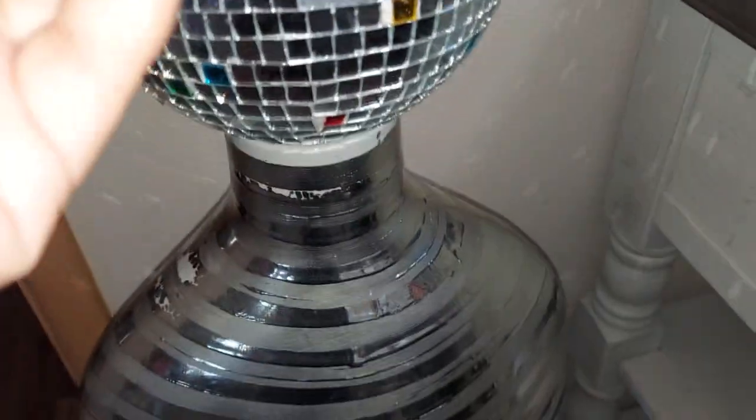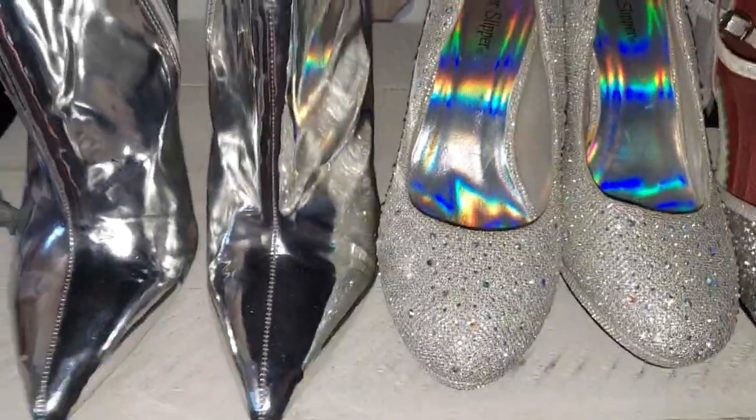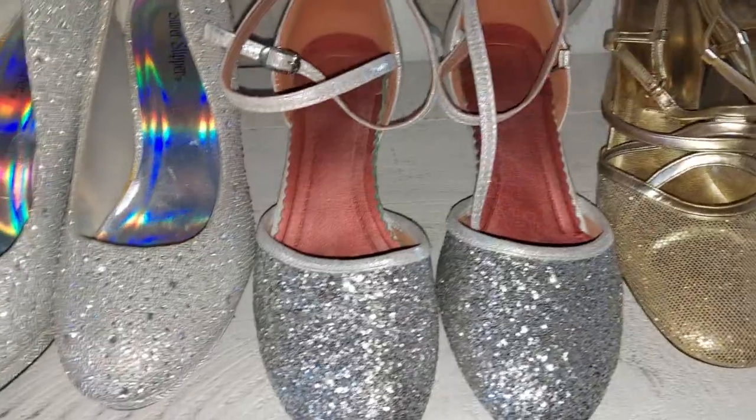I was going to wear the disco ball one before, but I'm gonna wear this one instead. I got these sandals all from the thrift store — I have another silver pair in the room as well.